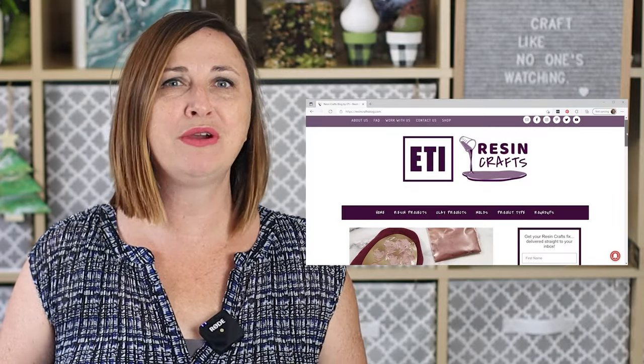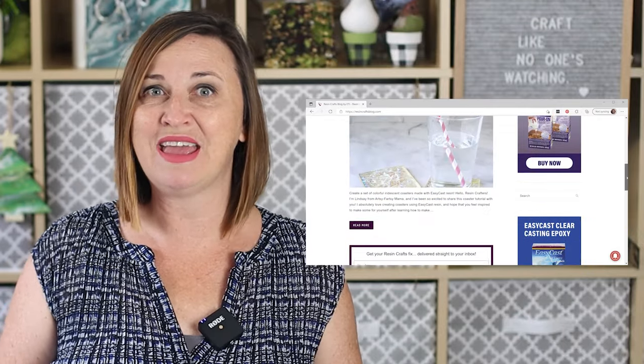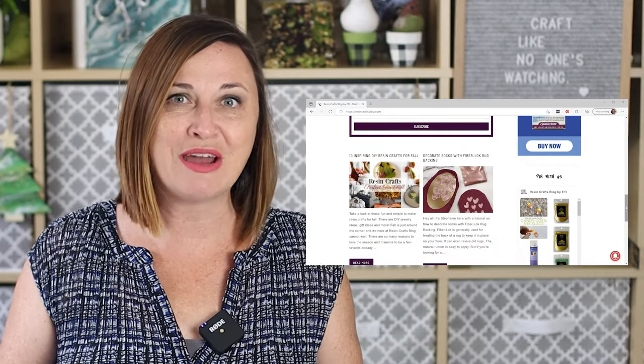Hi creative friends, I'm Jane from Sustain My Craft Habit. Over about the last five years we've had the opportunity to partner with ETI USA and the Resin Crafts blog to learn and grow our resin crafting. Not only does ETI USA make some of our favorite resin products to work with, but they're also amazing at supporting the resin crafting community, including building the Resin Crafts blog, which is filled with resources, tips, ideas, and inspiration for starting or advancing your resin crafting hobby.